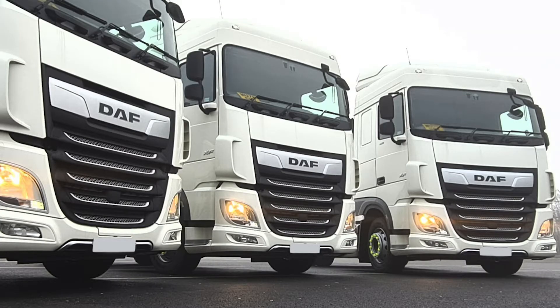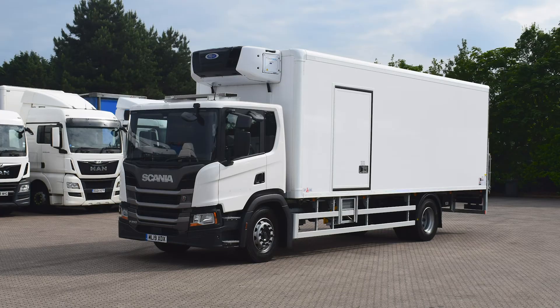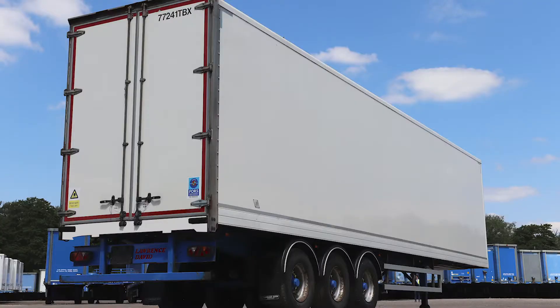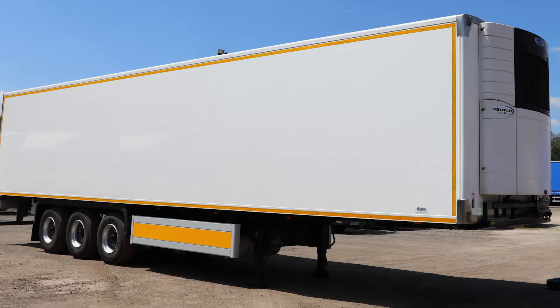4x2 and 6x2 tractor units, curtain side, box and refrigerated rigids from 7.2 to 26 tonnes, curtain side, box, skeletal, step frame, platform and refrigerated trailers.